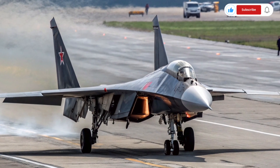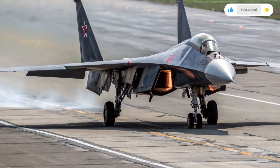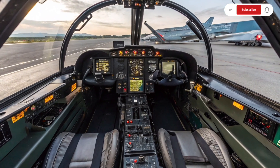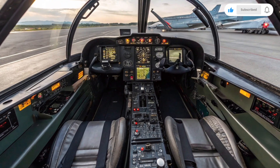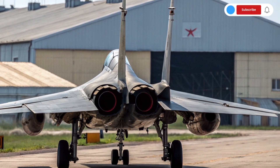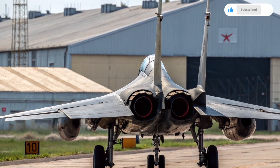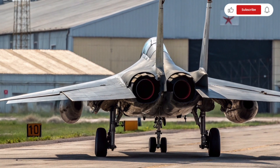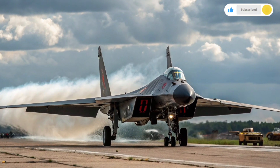The Su-47 is powered by two D30-F6 afterburning turbofan engines, providing immense thrust and a maximum speed of around Mach 1.6, which is impressive for an aircraft with such an experimental design. It has a range of over 3,300 km with in-flight refueling capability, extending its operational reach much further. The aircraft is around 22.6 meters long, with a wingspan of about 16.7 meters and a height of 6.4 meters. Its structure uses a high percentage of composite materials, which reduce weight while maintaining the strength essential for handling the stress placed on the forward swept wings at high speeds.